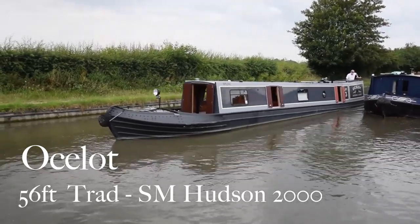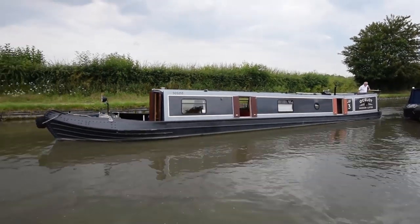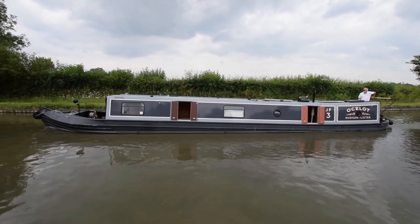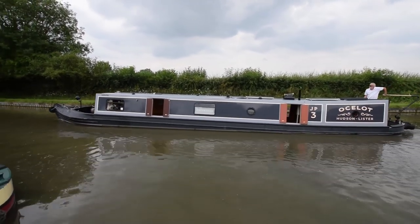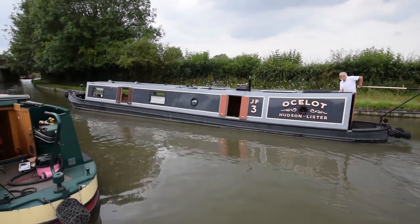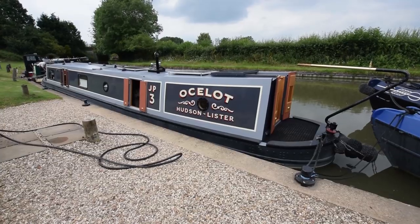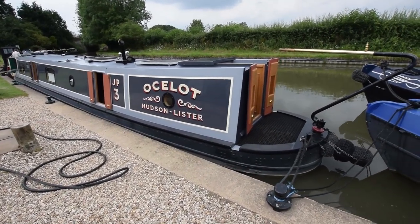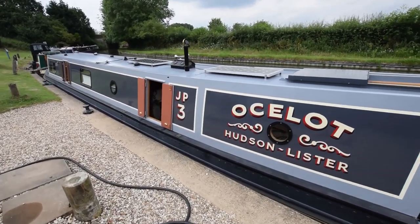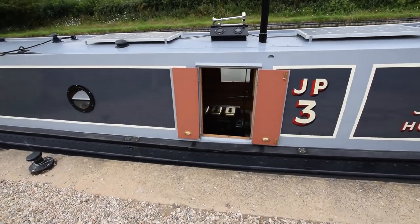This is Ocelot, a stunning 56-foot traditional style narrowboat built by Steve Hudson in the year 2000. The current owners have had her since 2015 and she's been extensively improved, including rewiring the inverter and galvanic isolator, a complete bedroom refit, partial refit of the bathroom, a new dinette, and a new diesel stove. She was fully repainted in 2018 at Debdale, so the paintwork is immaculate. In 2017, she was shot blasted, zinc plated and epoxy two-packed at Debdale, and that includes the base plate. So she's fit for years and years to come.